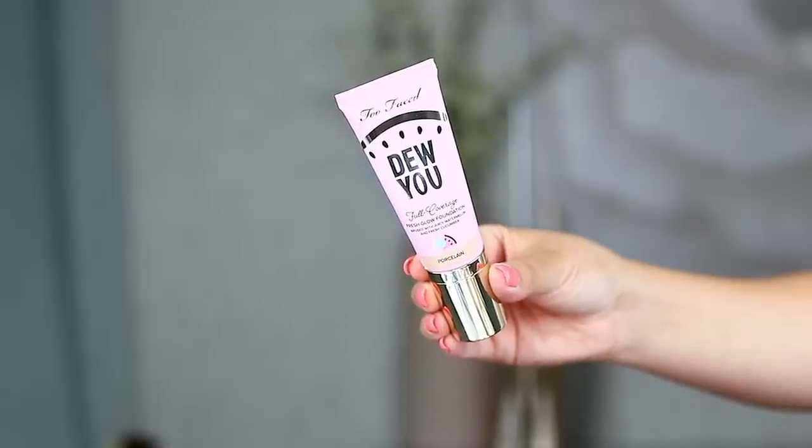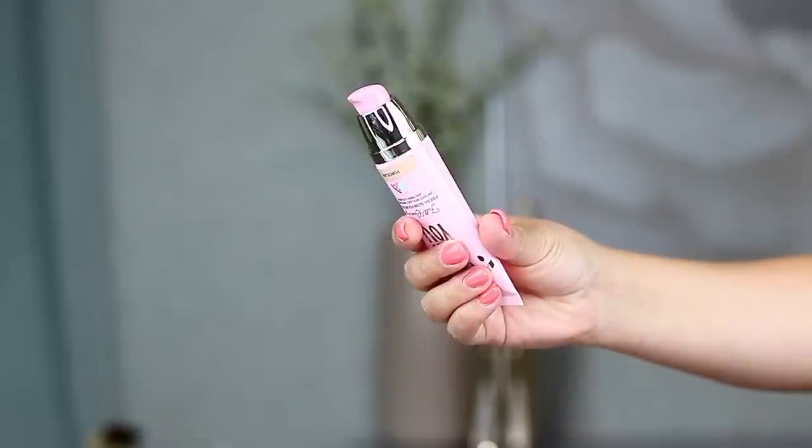The first product I want to talk about is the foundation in this collection — the Too Faced Dew You Foundation. It is a full coverage dewy finish product. It retails for $36 and the packaging is so cute. I love that it's a tube style so you can cut it open and get every last scrape of product. It has gorgeous pink packaging with a watermelon on it because it smells like watermelon and cucumber.